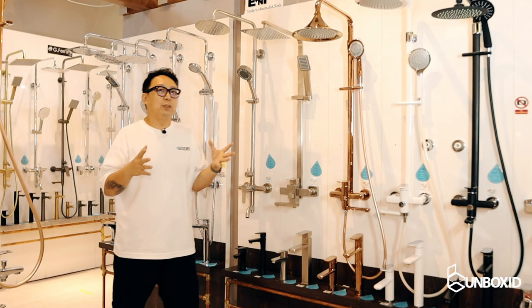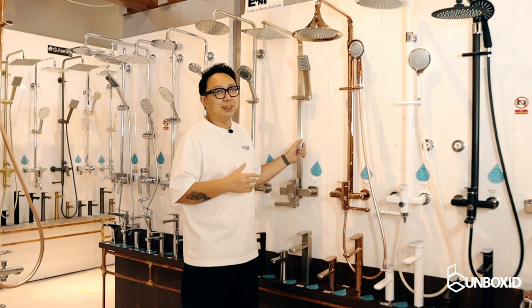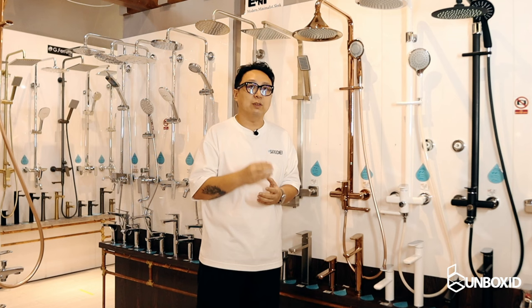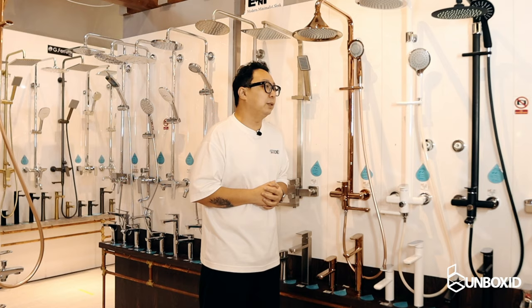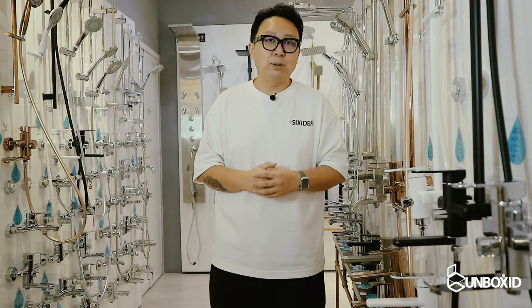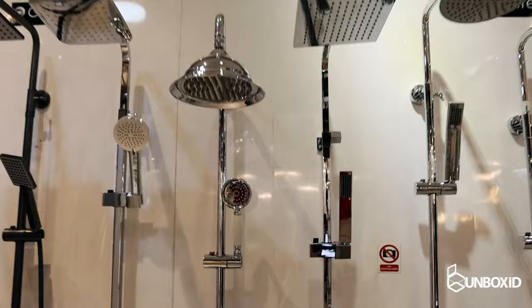If you want to dress up your bathroom, the first thing you can do is look at upgrading your shower area. One of these here is the rain shower as well as the handheld. You may be wondering whether your bathroom is suitable for a rain shower — not all bathrooms are, because of water pressure. To find out, you can engage a plumber to do a reading. A DIY hack is to bring in a pail, let the water run for at least one minute, and if you collect between 8 to 12 litres per minute, you're set.